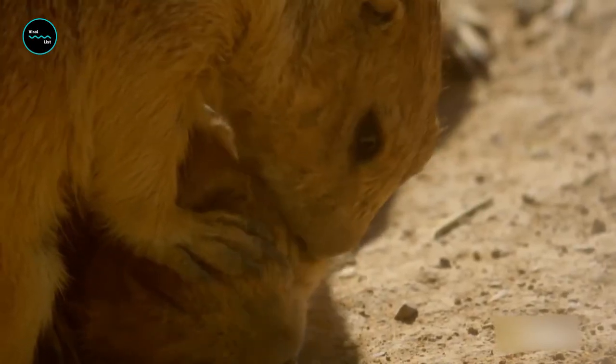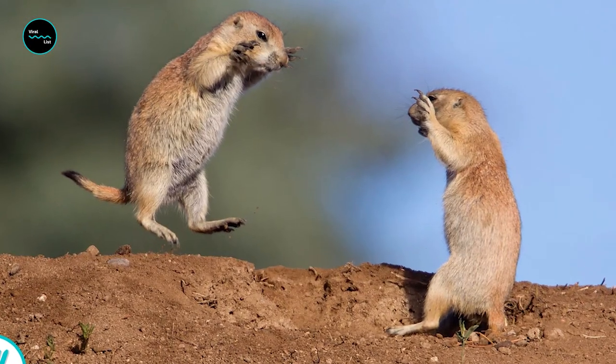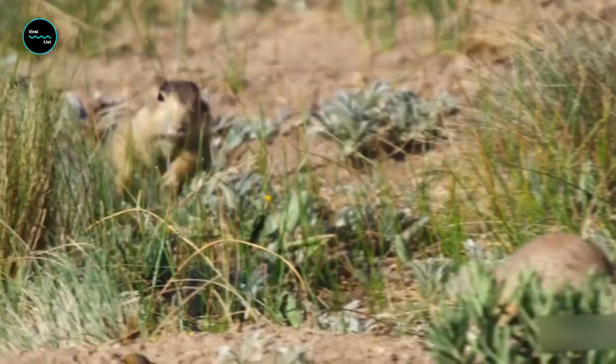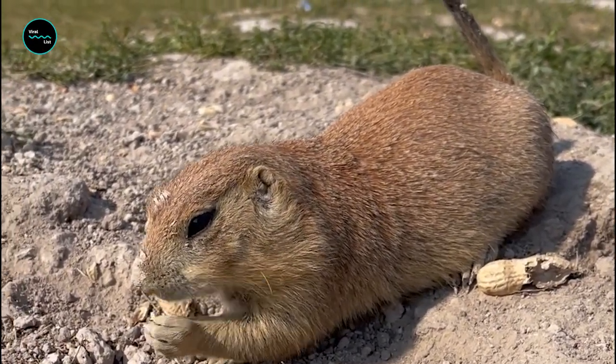When they do so, they'll touch noses and lock their teeth with one another, which allows them to determine if they're members of the same family group. If they belong to the same family, they continue with their day. If not related, they will often fight or chase the interloper from the area.